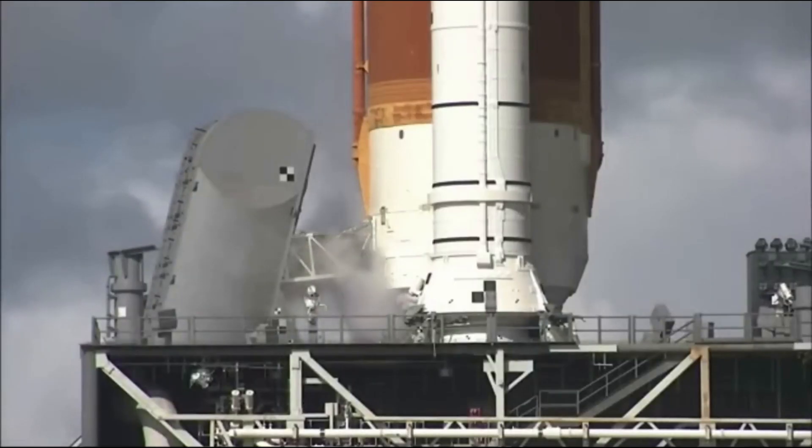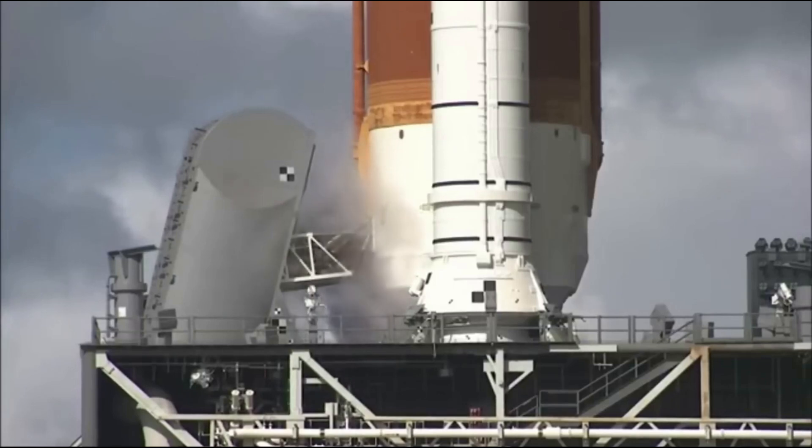NASA reported that the fast fill was underway for the SLS rocket's core stage liquid oxygen tank. However, soon after, launch controllers detected a hydrogen leak in a cavity in the tail service mast umbilical and stopped flowing the propellant to the rocket while they worked to troubleshoot the issue.